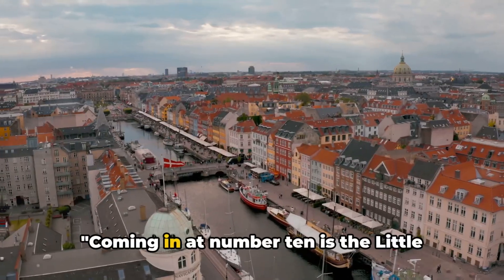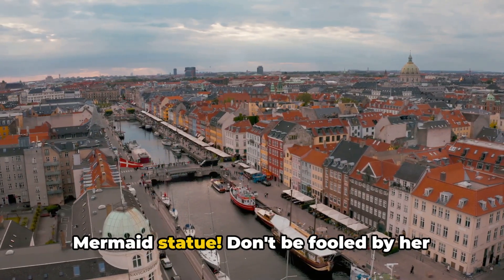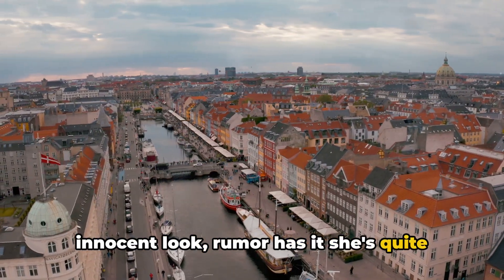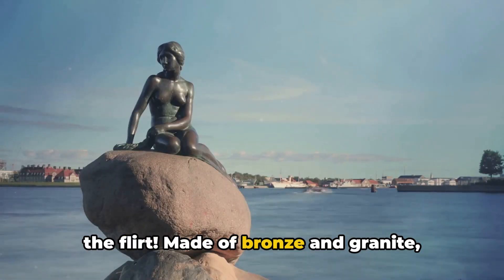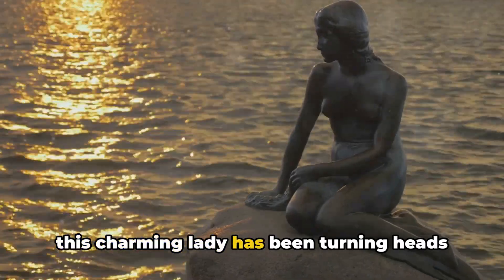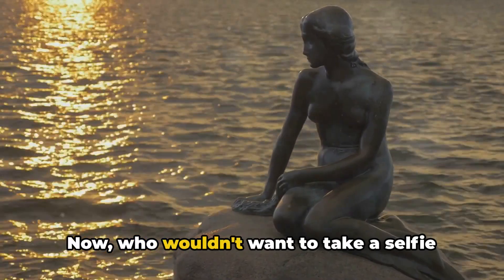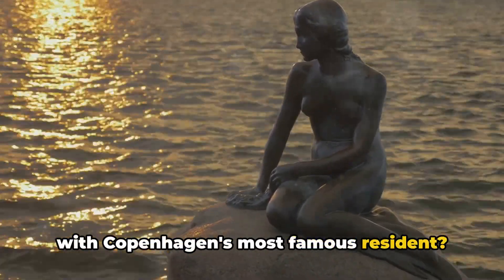Let's dive right in. Coming in at number 10 is the Little Mermaid statue. Don't be fooled by her innocent look — rumor has it she's quite the flirt. Made of bronze and granite, this charming lady has been turning heads and breaking hearts since 1913. Now who wouldn't want to take a selfie with Copenhagen's most famous resident?